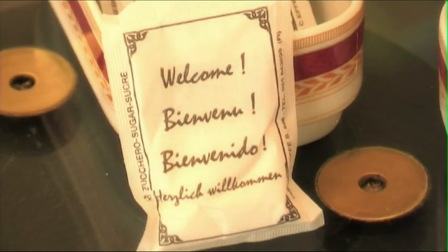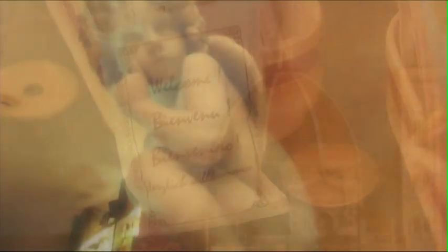L'eleganza e la raffinatezza di un albergo a quattro stelle, unite all'atmosfera familiare, alla cordialità e cortesia del nostro staff, renderanno il vostro soggiorno all'hotel Kraft, per vacanza o per lavoro che sia, un soggiorno veramente indimenticabile.